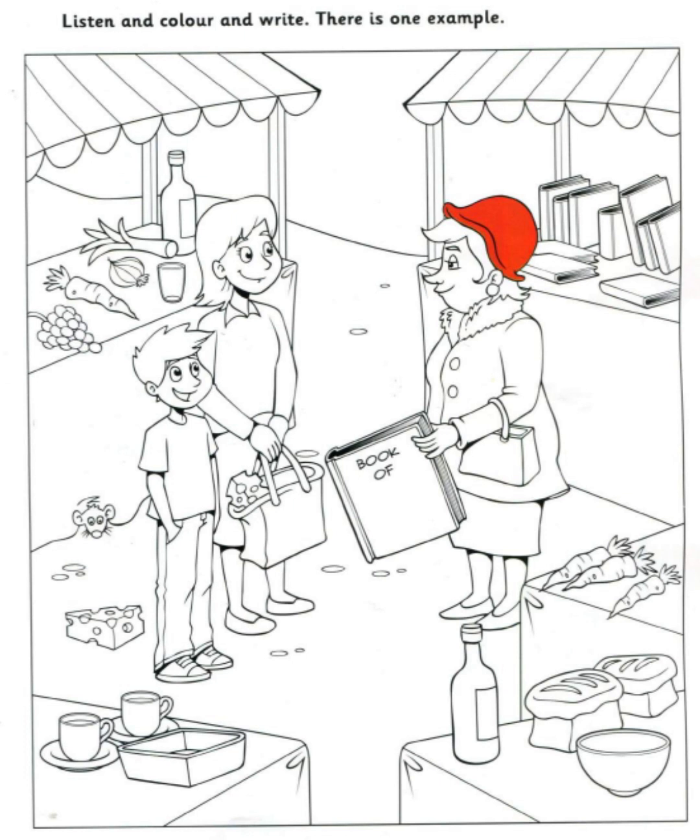Two. Now, would you like to write something? Yes. What shall I write? Write the word 'food' on the big book. Why is the woman holding that book? Because she wants to read about food. OK. I'm writing that now.